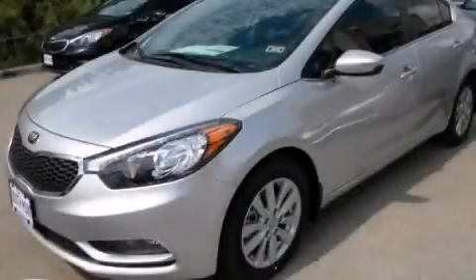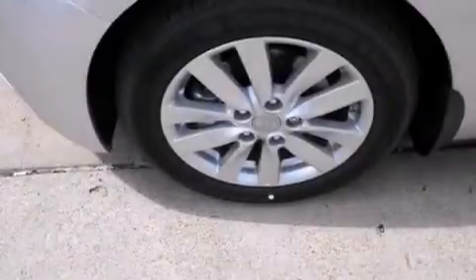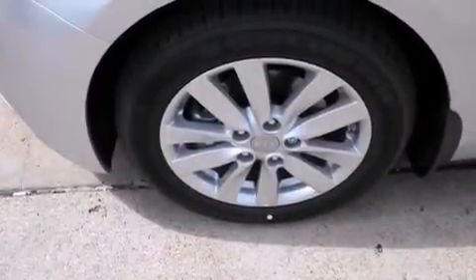This is a brand new 2014 Kia Forte. It has a 2.0-liter four-cylinder engine and an automatic transmission.